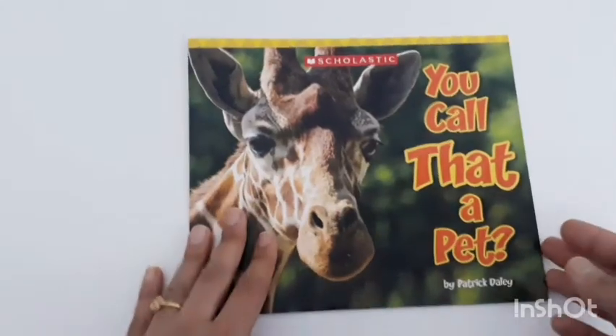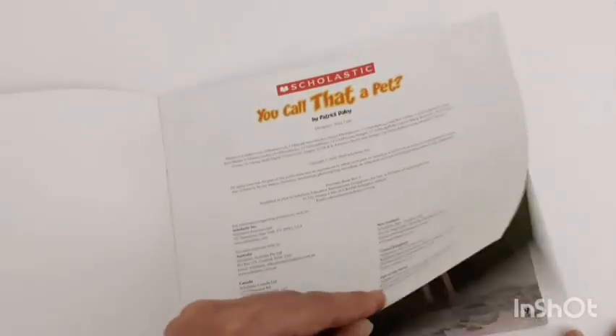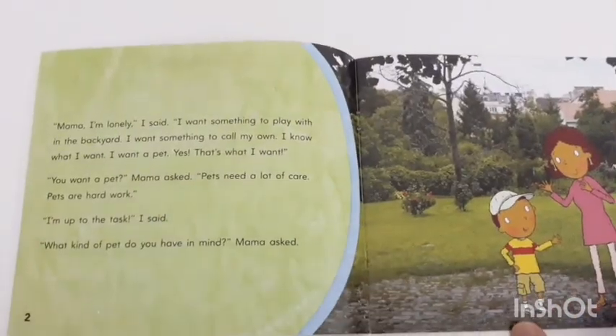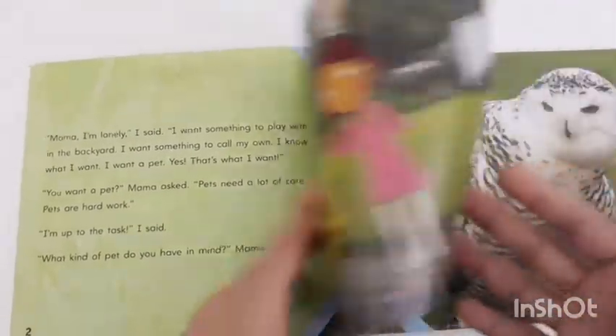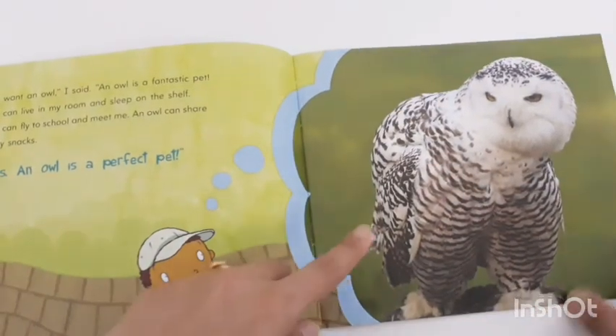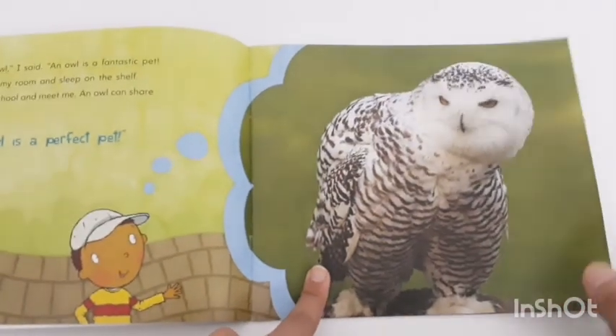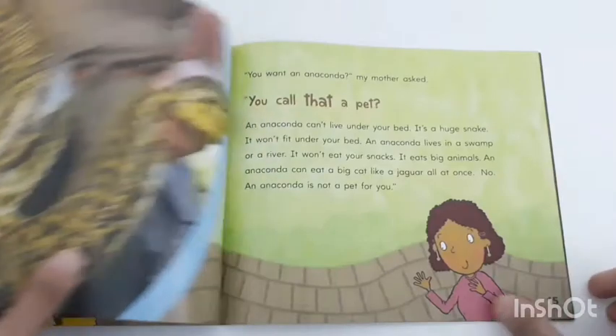Next is a book I call 'You Called It a Pet.' What I like about it is that the child gets a concept of what wild animals are versus pet animals. It's a story in which a boy tells his mother he wants a pet at home, but he always likes wild animals. The best thing about this book is that they have used real images — on one side there's the story and on the opposite side real pictures.